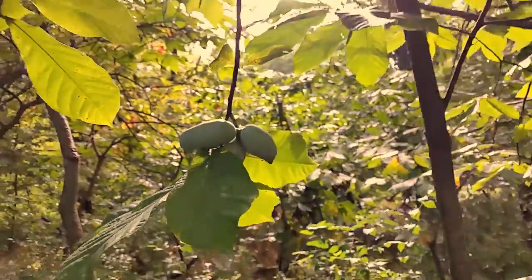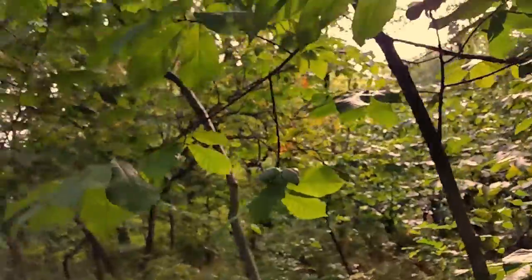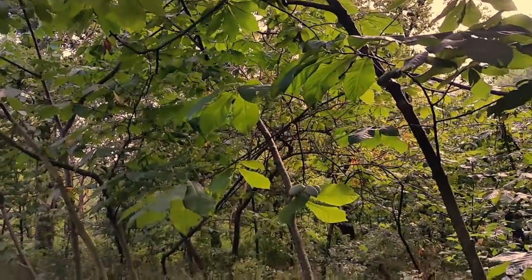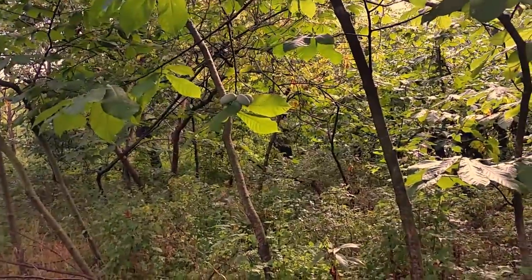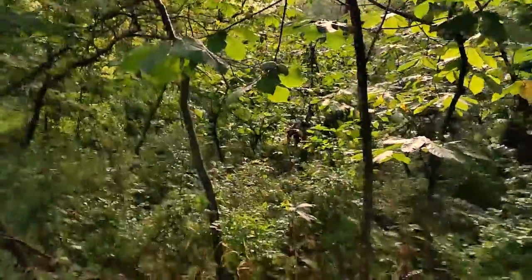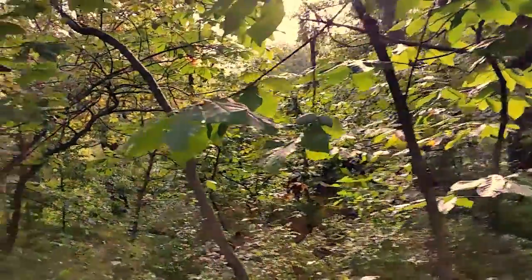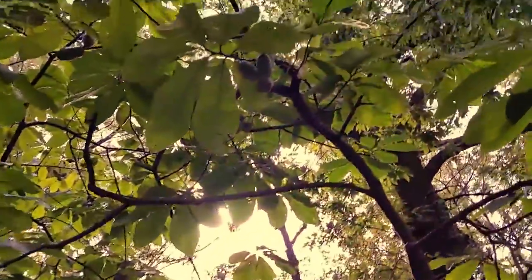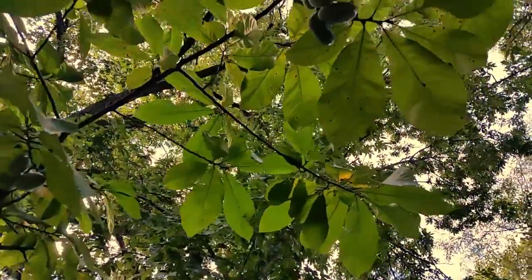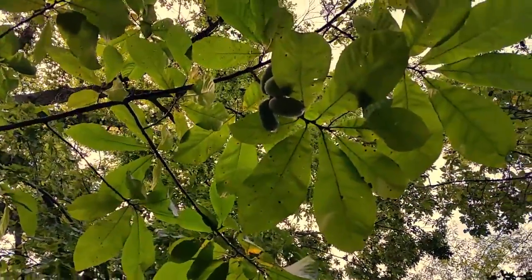So there's your pawpaw tree. They are found throughout the Midwest along creeks, and this little grove is really quite plenteous in terms of the pawpaw yield.